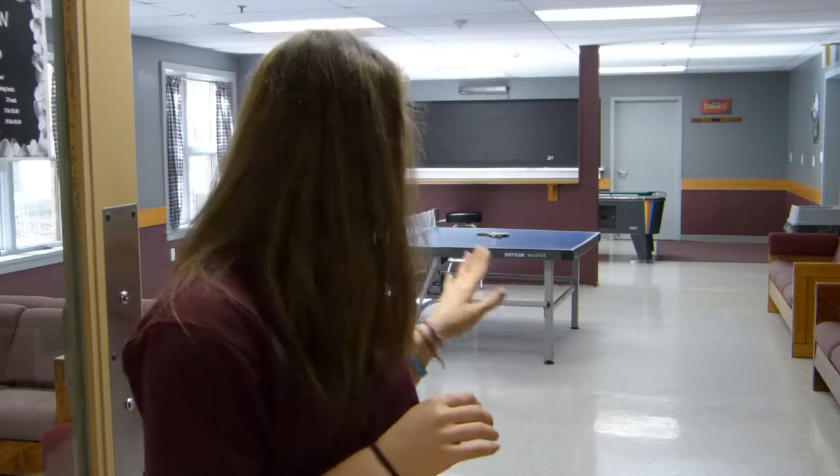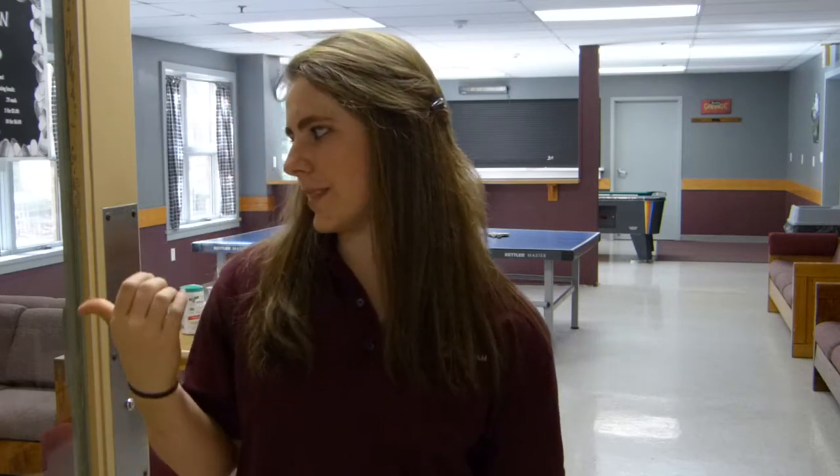Here we are at the bottom of East — the student lounge, where day students and boarders come to relax. We have the senior canteen, which raises money for our senior class trip, offering food and coffee. There's also pool, which gets pretty competitive, ping pong, and a TV where you can watch movies or play video games. This is where everyone hangs out after school.